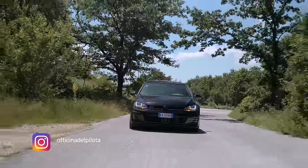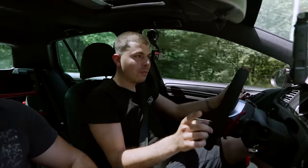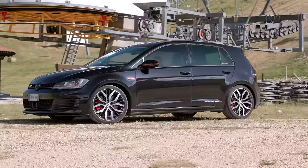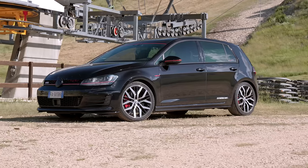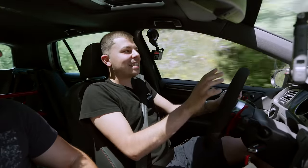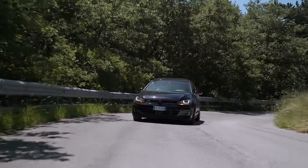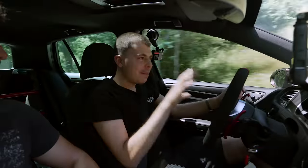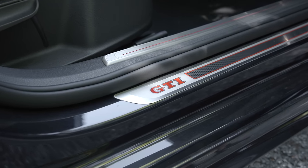Benvenuti su Officina del Pilota! Oggi siamo qui con Christian e la sua bellissima Golf 7 GT Performance. Cos'è che differenzia una GT classica da una Performance? Me la sono studiata bene, anche perché questa macchina mi fa impazzire. Oggettivamente la Golf in generale mi piace, ma la Performance, cavolo, è una bomba. Partiamo dal top: un bellissimo differenziale autobloccante.